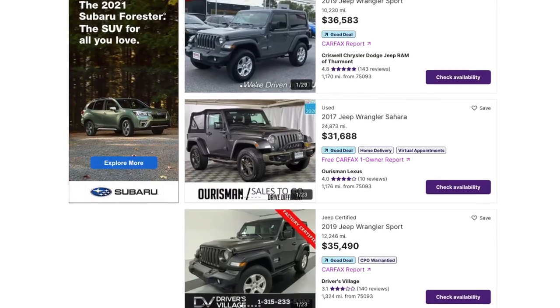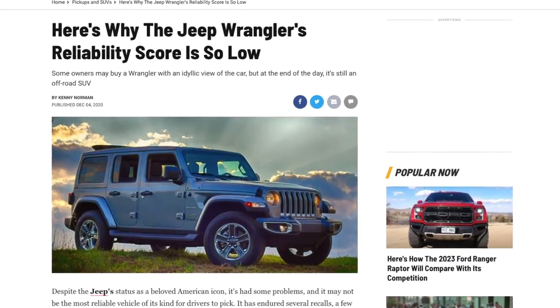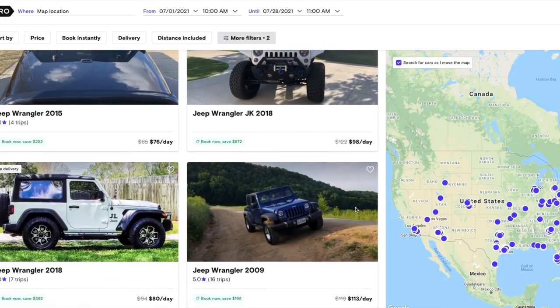The benefit of the Jeep Wrangler is that it has incredible depreciation — this car does not depreciate. You could buy a 2009 Jeep Wrangler today, rent it out on Turo for a couple of years, and potentially sell it for the same price two years down the road. But the problems are: number one, they are expensive to buy; number two, they don't have the best reliability; and number three, they are very saturated on Turo.